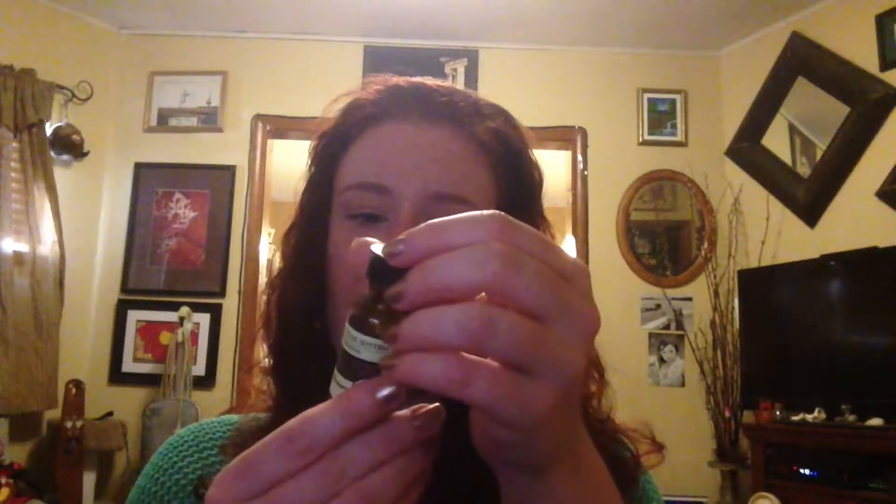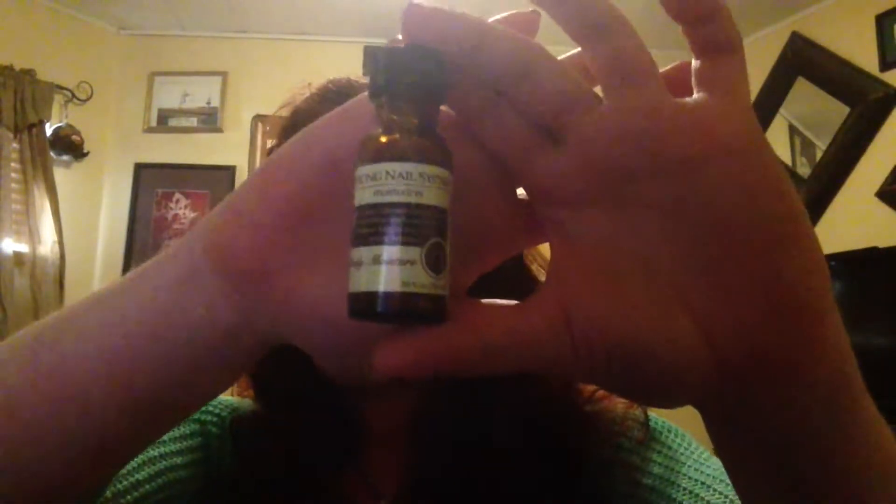I'll also throw in nail care: it's the Strong Nail System Moisturizing Daily Moisture by Perfect Formula. I've been using this stuff and I notice when I don't use it on my nails, they start to chip. I put it on every night all over my nails and my cuticles, and I swear it's really working. I got it in a New Beauty test tube a while back. It's from perfectformulas.com and it has jojoba seed oil, keratin, and vitamin E. This stuff is amazing.